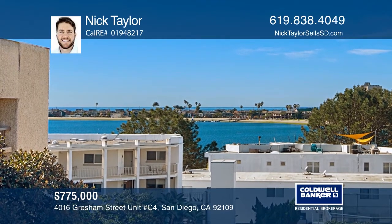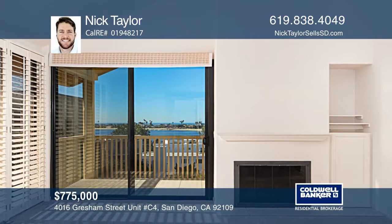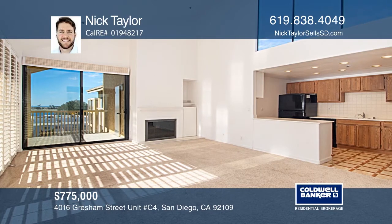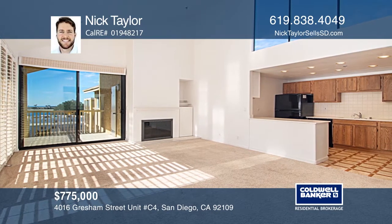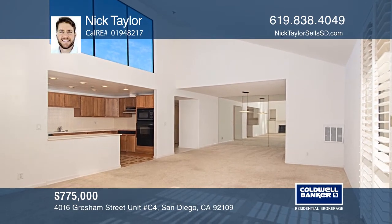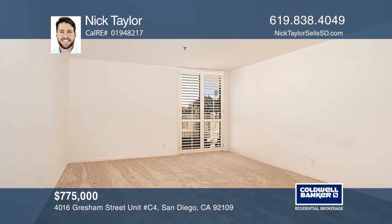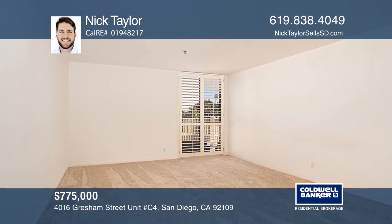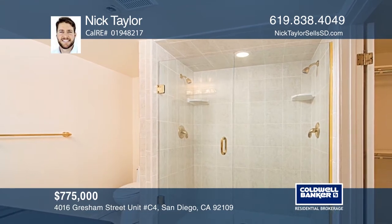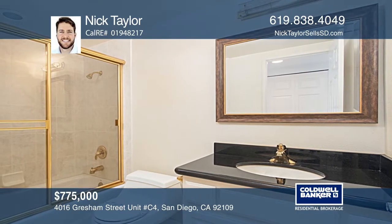Amazing sail bay and ocean views from this fourth floor penthouse condo. Great location, situated just steps away from Fanuel Park. This rarely available top floor unit is located in one of the most ideal locations in the Gresham La Palma complex. Enjoy ocean breezes and stunning sunsets from your patio. This unit features an in-unit washer dryer, two side-by-side parking spaces, a wood-burning fireplace, extra storage, and tons of windows for a light and bright feel. Call Nick Taylor today.